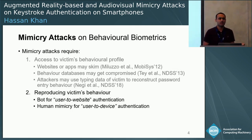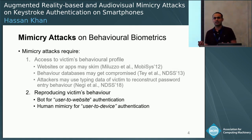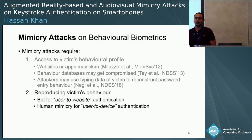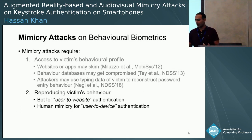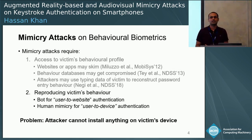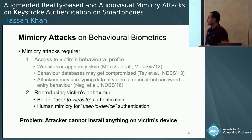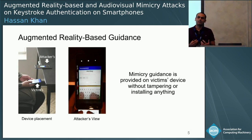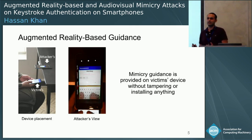There are two scenarios for reproducing behavior. The first is a user-to-website authentication scenario, which is slightly easier because the attacker can create a bot that mimics the behavior of the user. A more challenging scenario is the user-to-device authentication scenario, where the victim's device is generally protected using a password and the attacker cannot install anything on the victim's device without bypassing that password. So what we've come up with is a generic solution that enables attackers to mimic victim's behavior without tampering with or installing anything on the victim's device.